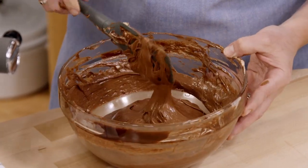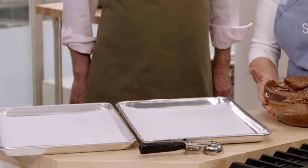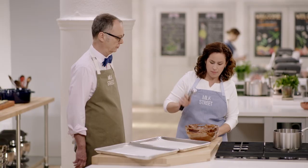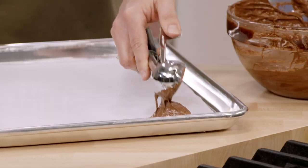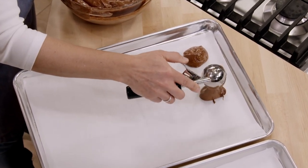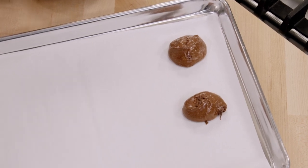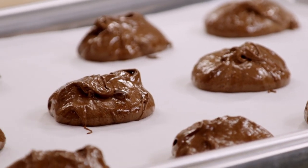We have two baking sheets lined with parchment paper. Using a one-ounce cookie scoop — or two tablespoons with regular spoons — scoop the batter onto the trays, spacing them about one and a half inches apart, twelve cookies per tray. These go into a 350-degree oven with racks in the upper and lower middle positions so we can bake two trays at once. Bake for 12 to 14 minutes, rotating and switching trays halfway through. The cookies will puff up dramatically and the tops will crack — look for moist centers in between the cracks. Don't overbake.